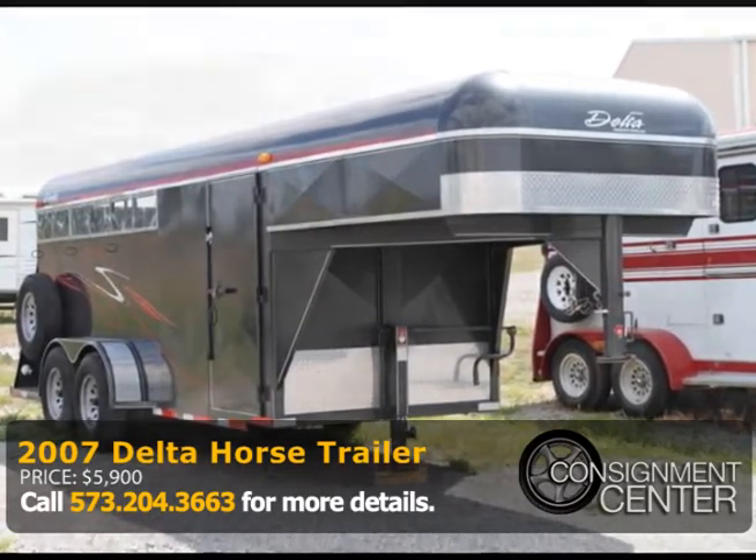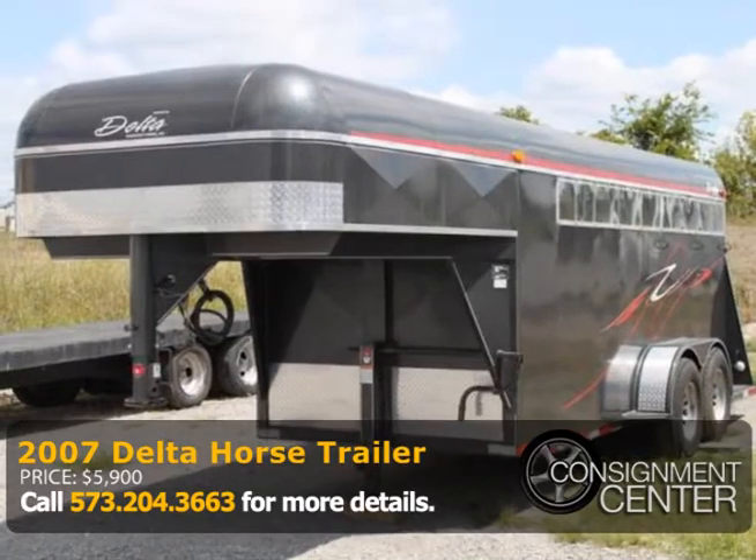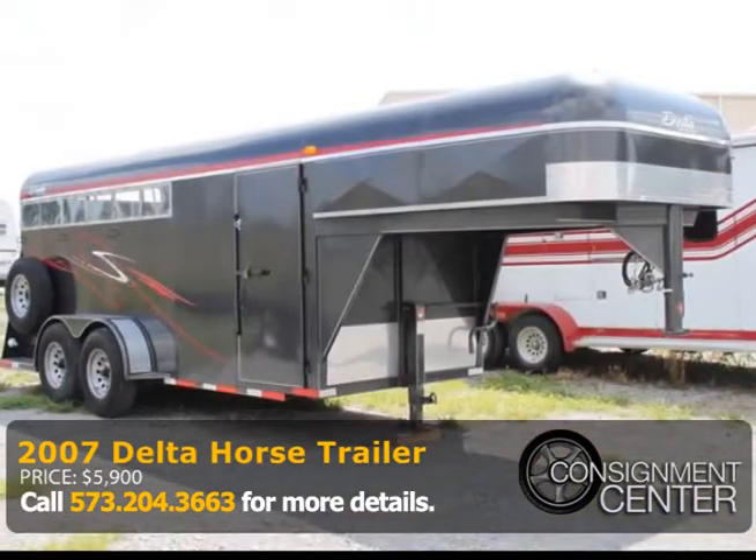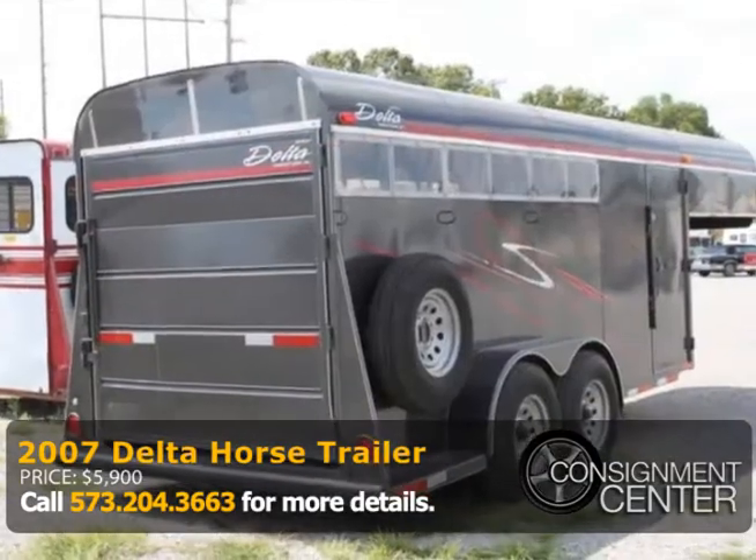Like new, this Delta 3-horse stock trailer is a gooseneck with a full rear door, enclosed with a piece of glass, double axle, rubber floor mats, trailer brakes, and safety chains.